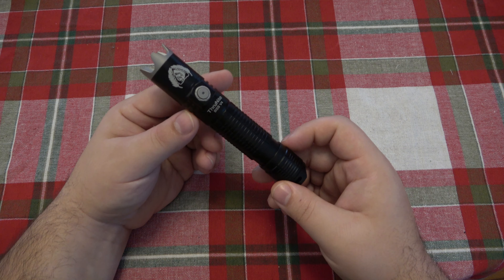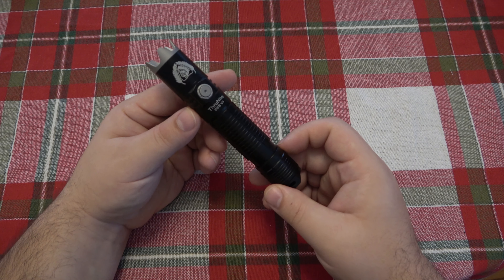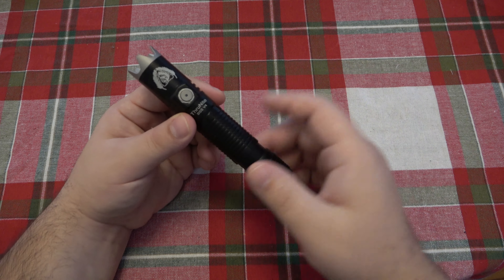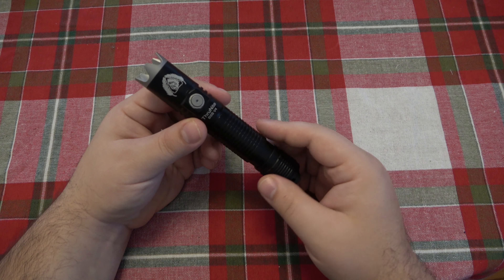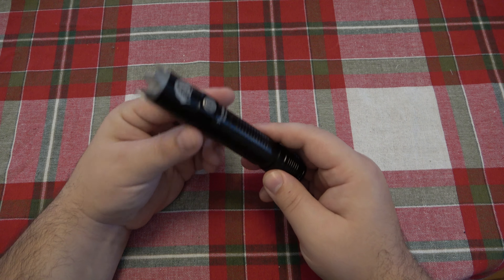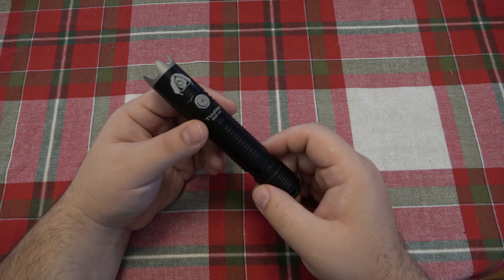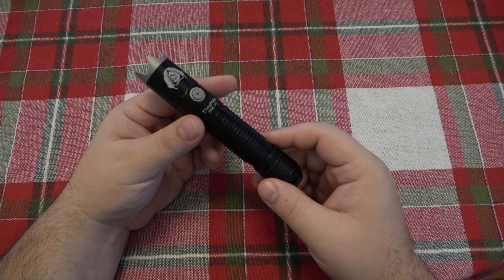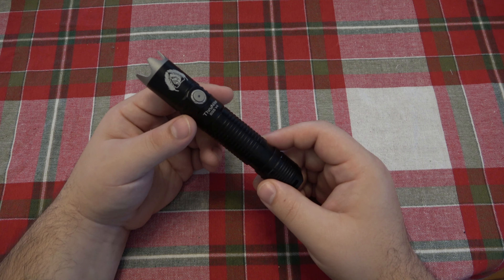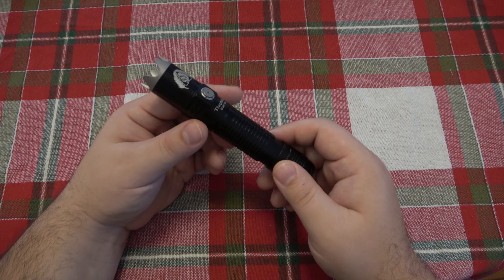Anyway, long story short, they took it from the WowTac line and adopted it over to the ThroughNight line. It is the same light as the WowTac BSS version 4, however they upgraded the LED. It's got all the same cool features, same battery as well - 3100 milliamp-hour 18650 - but they put a new LED in it. What I really like is that they kept the same price. The WowTac was $60, and this version under the ThroughNight branding is still $60 but you get more light for your money.